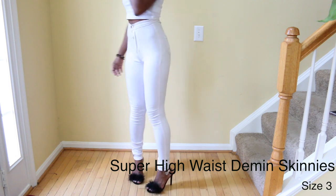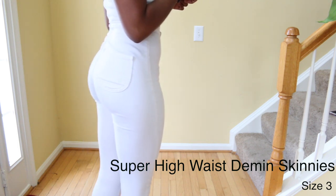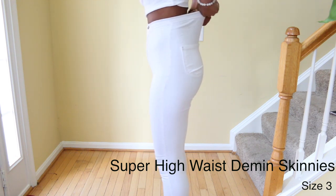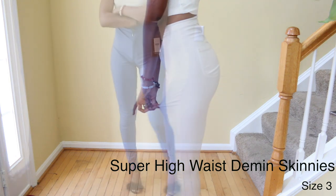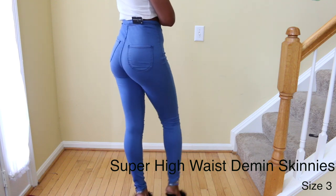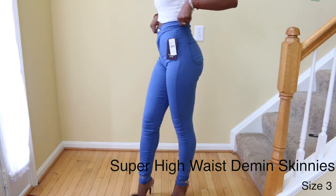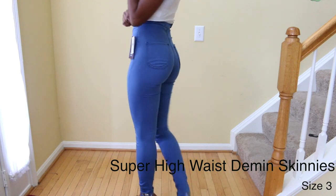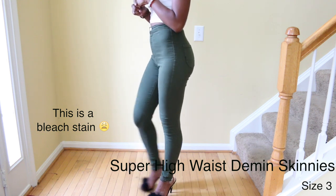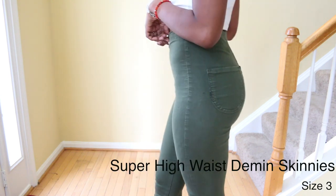These are the Super High Waisted Denim Skinnies and these are the stretchiest jeans I've ever ordered from Fashion Nova. They're more like jegging material, so don't expect regular denim jeans. They're very thin and light and super stretchy. They hug every curve — you can see my calf muscles at the bottom. They are really tight, light, and very high waisted. I feel like these flatter my butt the best.